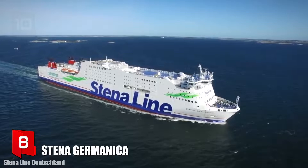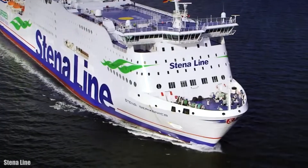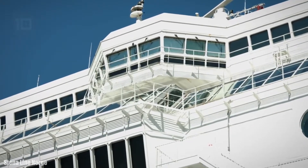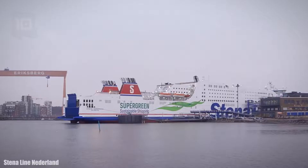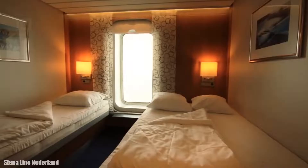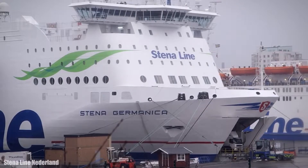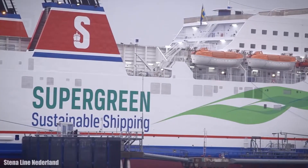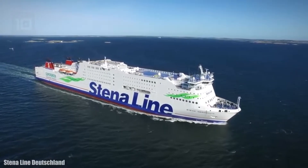Number 8: Stena Germanica. It sails under the Swedish flag and was built in Spain in 2001. It is a ferry that can carry 1,300 passengers and 300 cars. It measures 241 meters long by 29 meters wide, has a gross tonnage of 51,800 tons, and a carrying capacity of 10,600 tons. It works powered by four engines with a total of 45,600 horsepower and can reach a speed of over 22 knots.